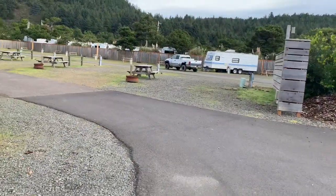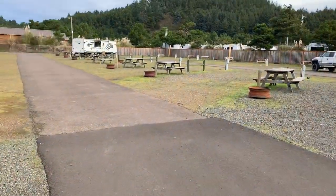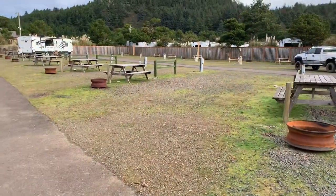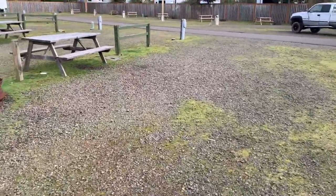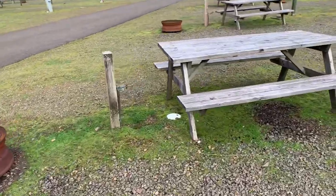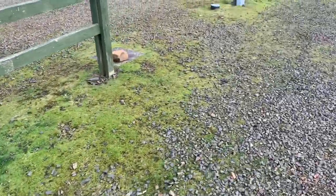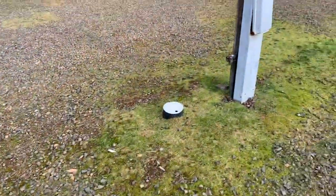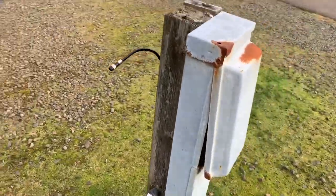As you come into the park, these are pull-through sites. There are 30 and 50 amp hookups at this park — lots of details on their website. Each site has a place where you can dump your septic, a picnic table, and water. They're a little skinny, but nice and flat. Each site also has cable, water, and power.